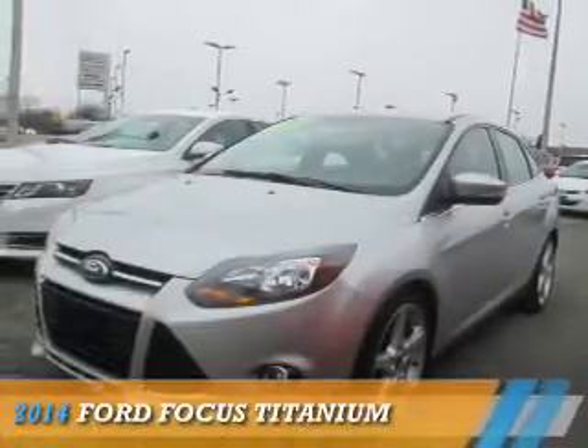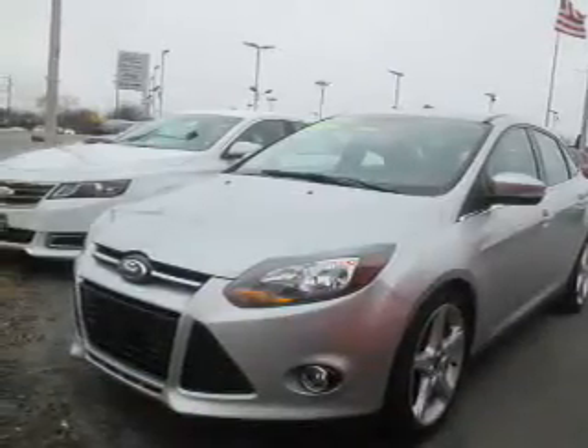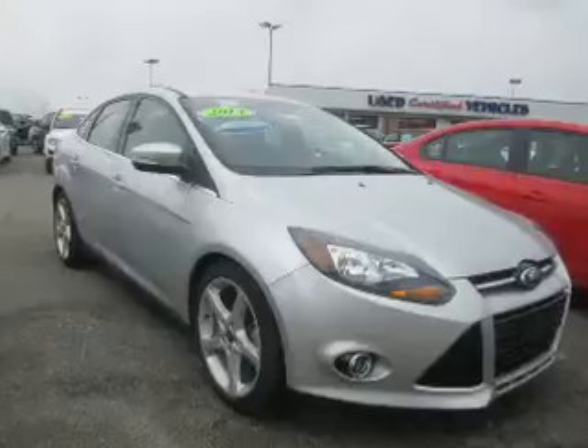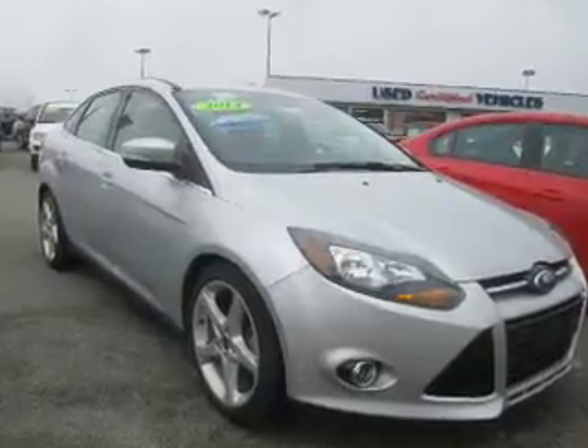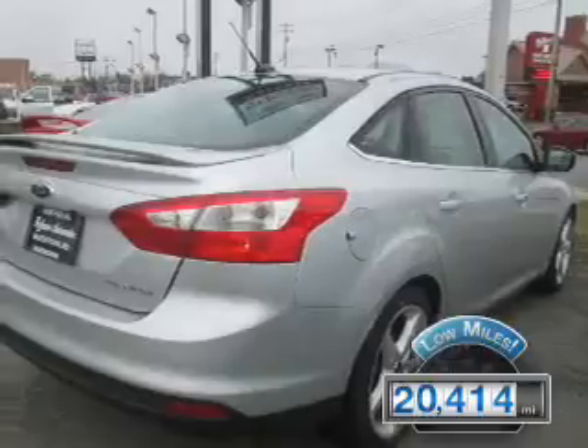Presenting the 2014 Ford Focus. It's powered by front-wheel drive, a 2-liter, 4-cylinder engine, and an automatic transmission. With fewer than 25,000 miles, this vehicle has a long road ahead.